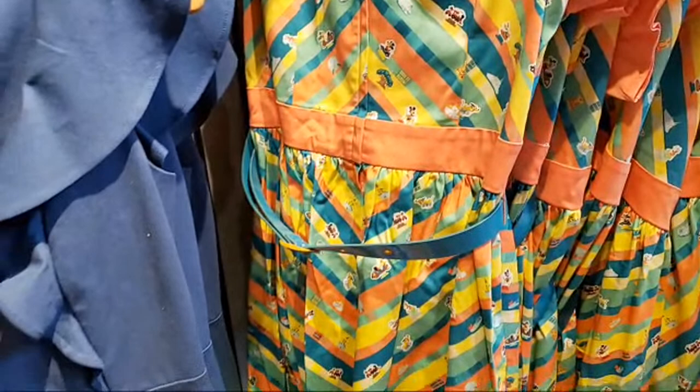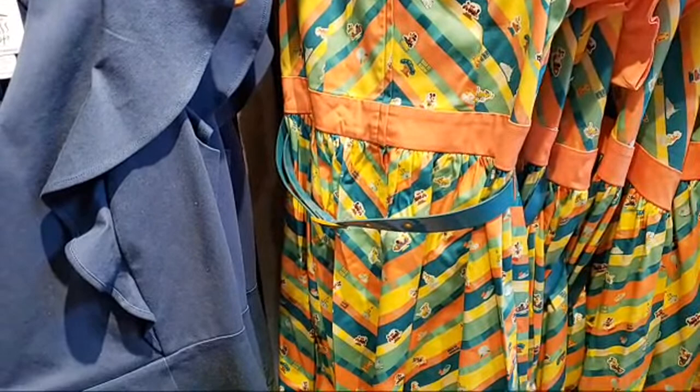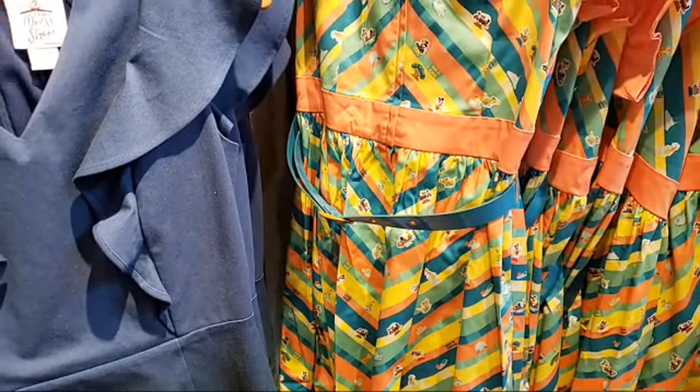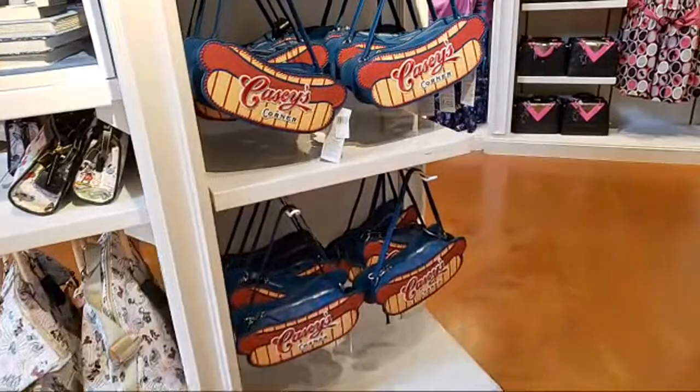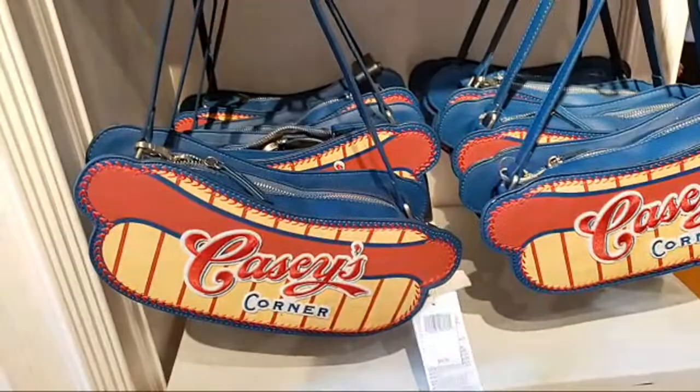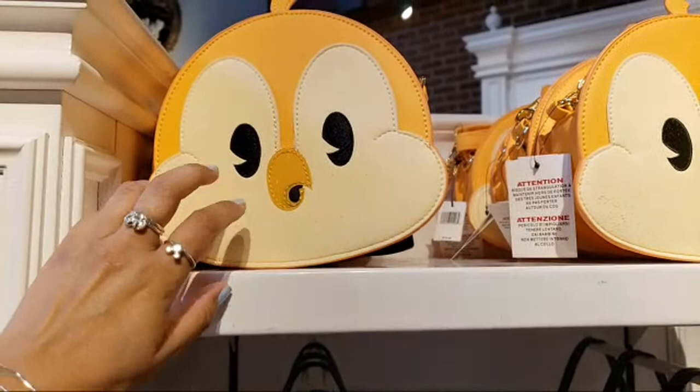Let me read a comment — 50th light-up bracelet? They might have it; I didn't check that. I was coming here to film this so I just walked through World of Disney. I didn't go through the 50th area where they keep that, so I will check and see. $44.99, and $70 for this one — he's from Mickey and Minnie's Runaway Railway at Hollywood Studios.